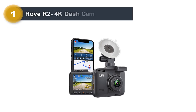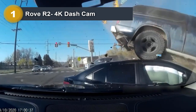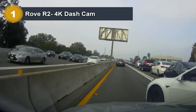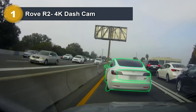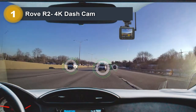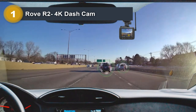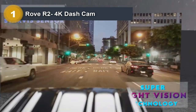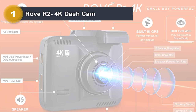Number 1: Rovar 2 4K Dashcam. The Rovar 2 4K dashcam is an advanced piece of technology that offers a range of features to ensure that drivers are protected on the road. With its 4K Ultra HD recording capabilities, the Rovar 2 4K dashcam is able to capture high-quality video footage that is superior to other car dashcams on the market. This means that you will be able to see more clarity and detail in your recordings, which can be especially helpful in the event of an accident or other incident.